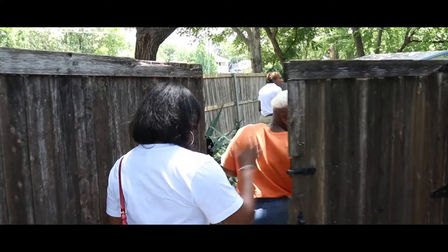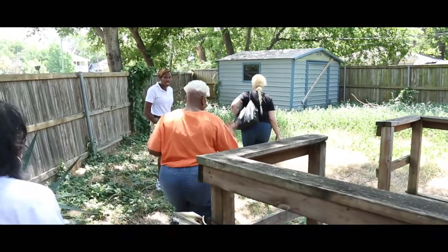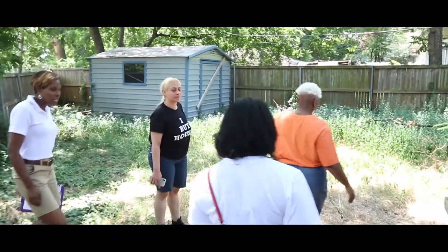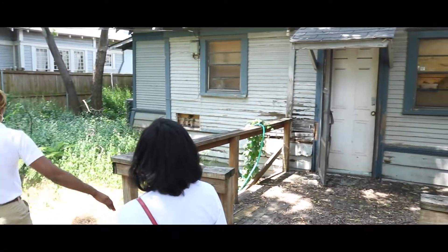As real estate entrepreneurs and women who win, sometimes we have to get a little dirty. Sometimes we're not looking pretty. Sometimes we are in our workout clothes, got our sneakers on, walking through things that are ugly. You have to wear closed-toe shoes most of the time, workout clothes, and pull your hair up. It is not about looking cute. It's about making money.